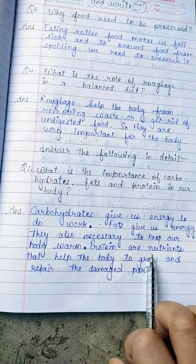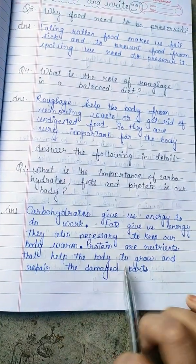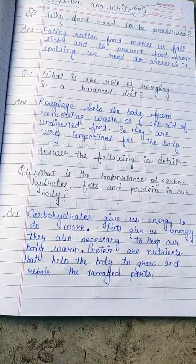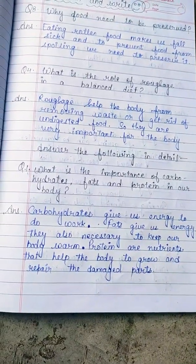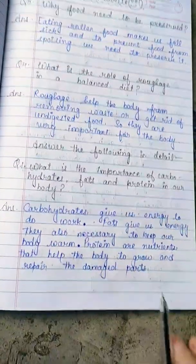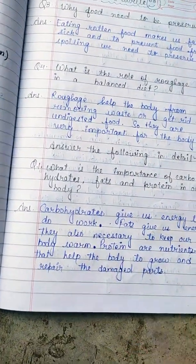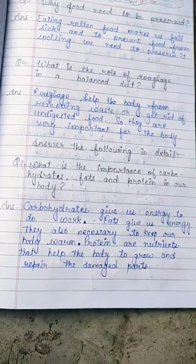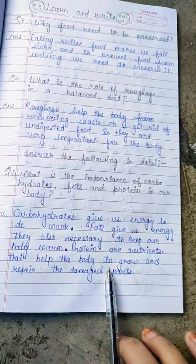Proteins are nutrients that help the body to grow and repair damaged parts. From the time you were born and were very small, your parents ate proteins and carbohydrates which helped you grow. So these nutrients are very important for our body. When you eat green vegetables and drink milk, you support your body's growth.